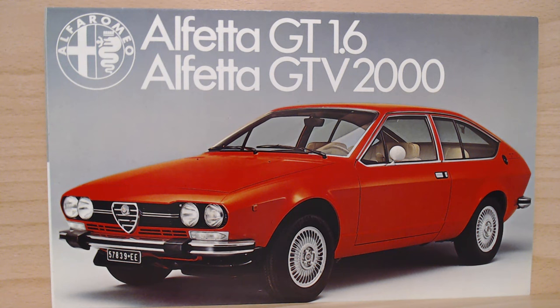Back to today's episode — we've got this lovely brochure, on the smaller side, for the Alfa Romeo Alfetta GT 1.6 and GT V2000. This particular brochure is a UK brochure, although it looks like it has a small Italian number plate on this particular example, and it's showing a left-hand drive car. It's dated 1978 — I believe February 78 — although I've seen earlier brochures of this dated 76 that look identical from the front cover.